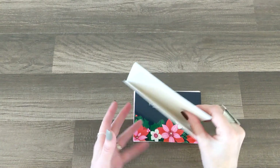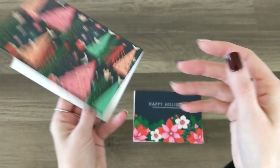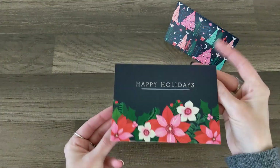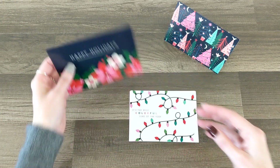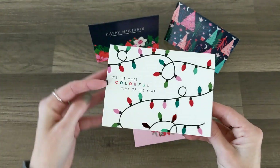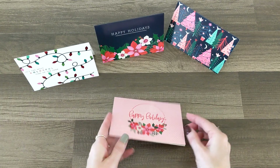The note cards are so pretty. The first one is blank inside but has those trees — very cute. The next one says 'Happy Holidays,' also blank inside, and I love how the pattern is on the back as well. That's really cute. Then 'It's the most colorful time of the year' — that is so pretty — and then 'Happy Holidays.'